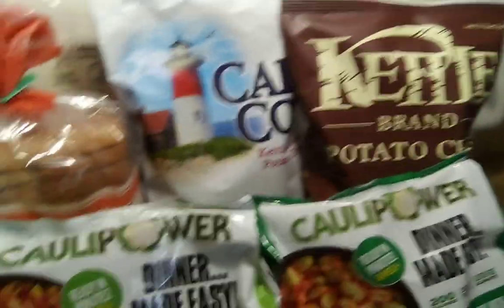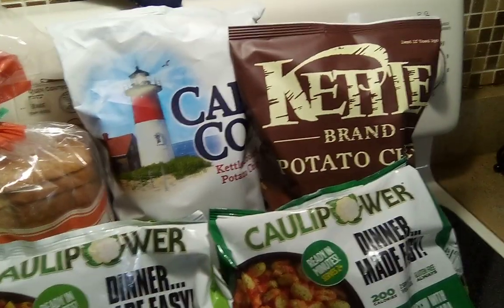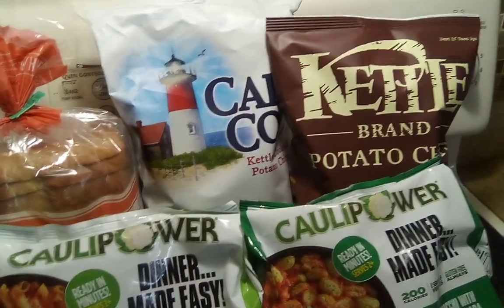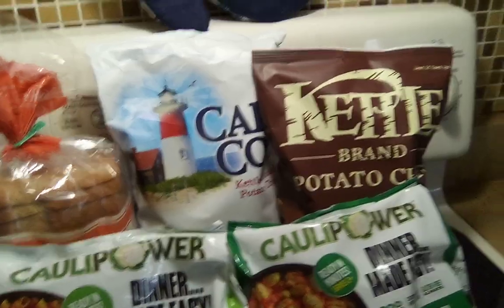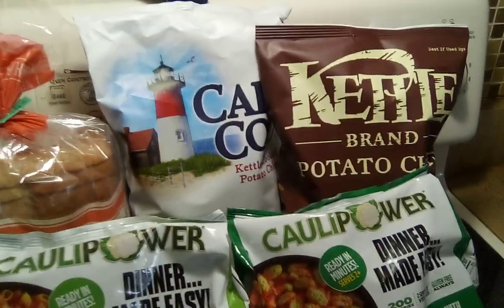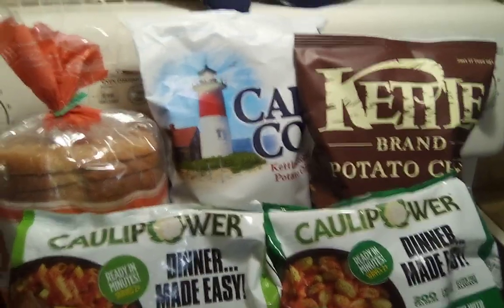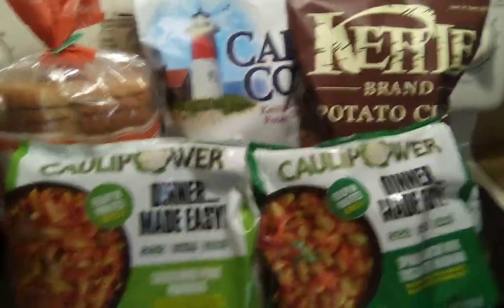So just purchasing these three was $11.42. My ShopKicks gave me back $8.20 — I'm not including the scan kicks, just the buy kicks. So that left me with a total of $3.22 for all three of these, or $1.07 a piece, which I thought was an excellent price.